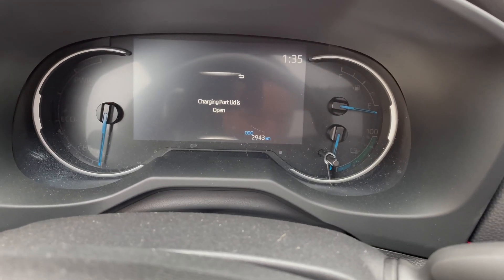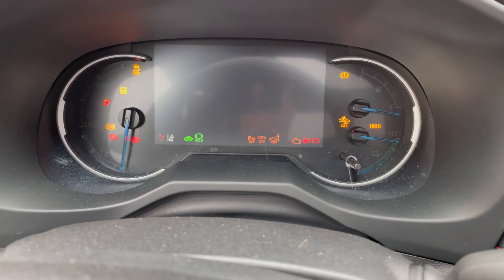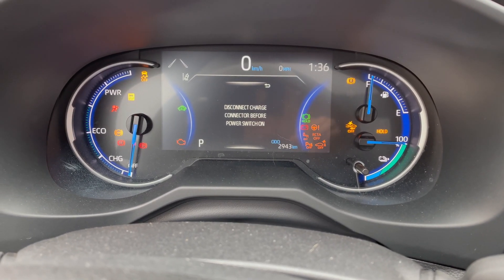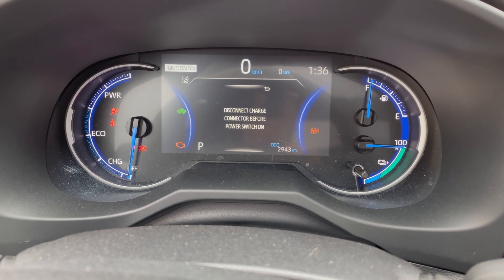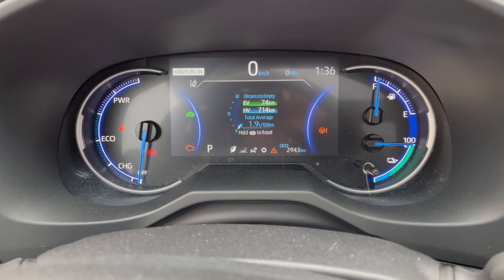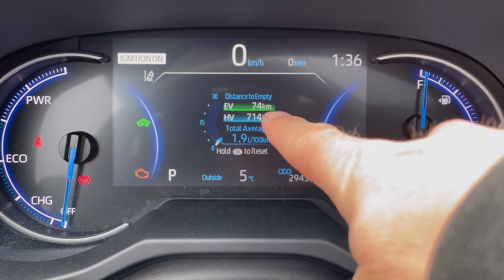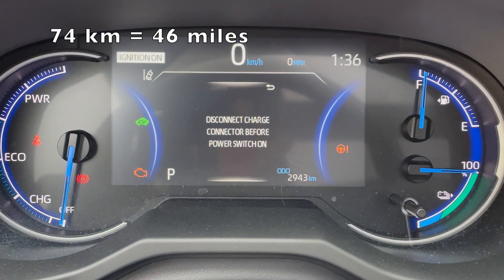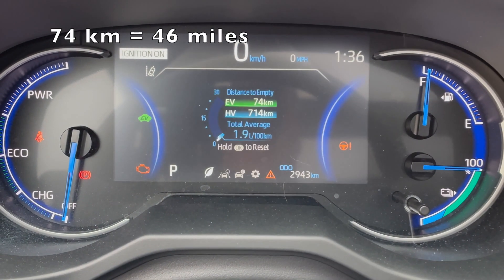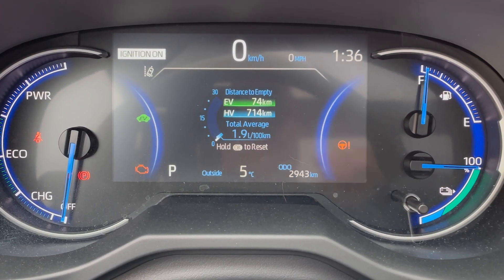So it says charge complete, charge port lid is open — that's fine. Let's just zoom in a bit here. You can see it's saying estimated 74 kilometers of EV range and then an additional 714 kilometers of hybrid range.